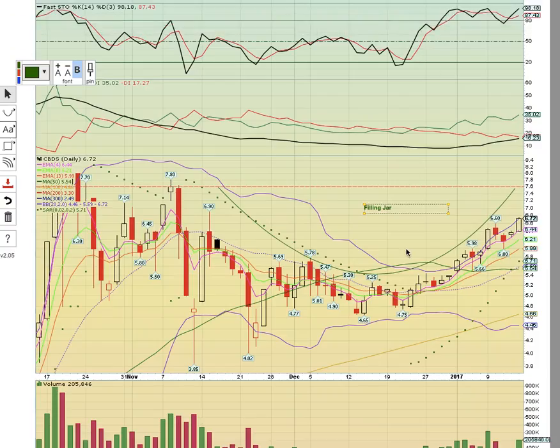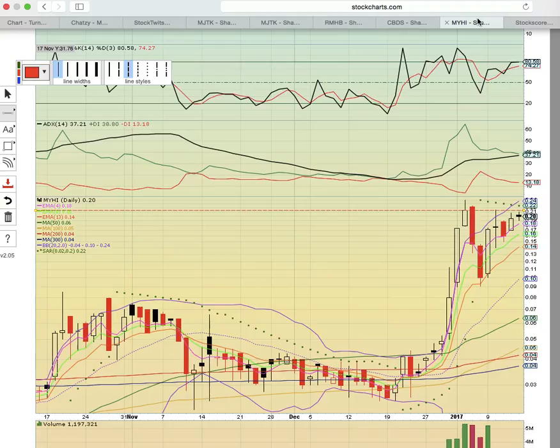Now take a look at CBDS — same situation here. Broke the middle Bollinger Band, got above the moving averages, and now it's filling the jar back up to the 7 to 8 range. The high close in November is the key level of the break. As long as candles keep riding EMAs 4 and 8 higher, this will be a very strong uptrend. CBDS is one of the classics, and it's good to see it running along with the newer companies in the sector.